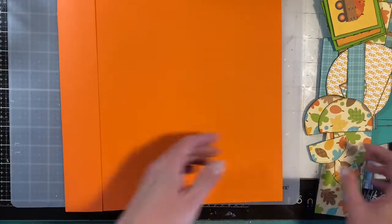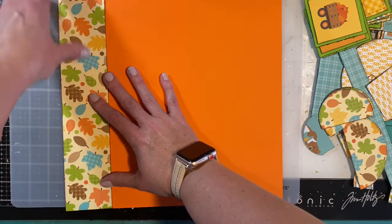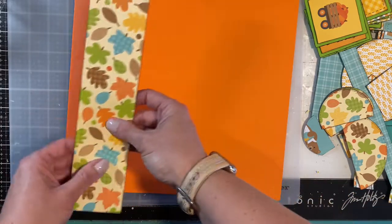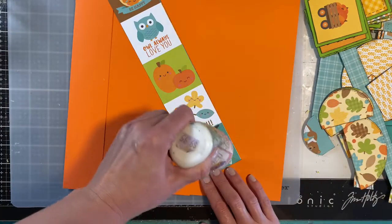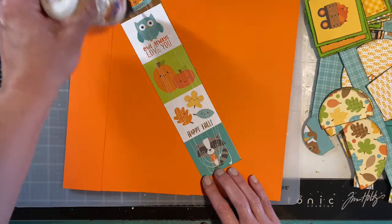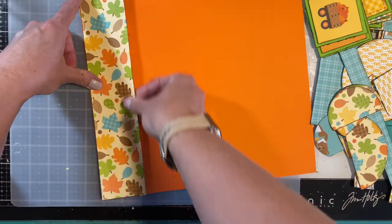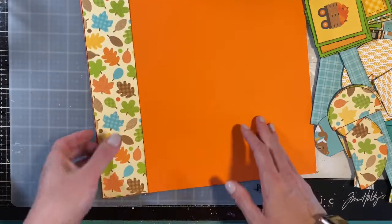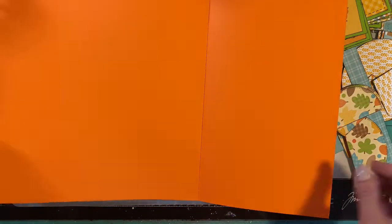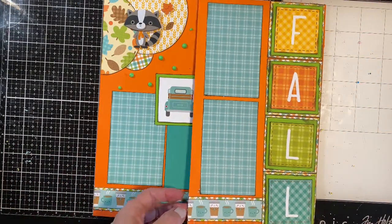I took a 12-by-2.5-inch strip and added it over the crease. The back is done, the front is done. I finished the layout and just have to put the pictures in. I ran a little border all the way through this layout and through the back. When placing embellishments over where your picture goes, don't glue down the edges — just put a pop dot on the corner that isn't covering any of the mats. I did that on a couple spots.